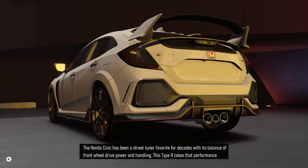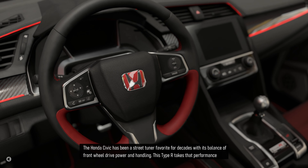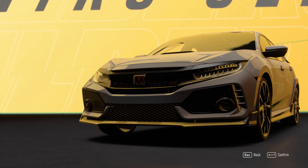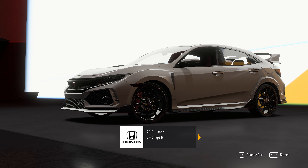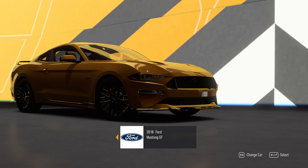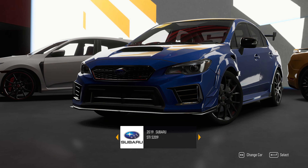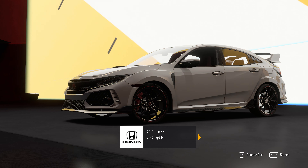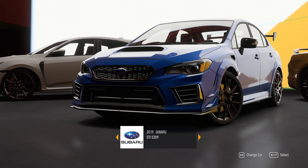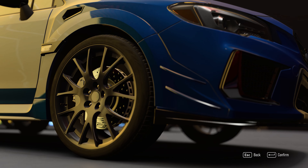The Honda Civic has been a street tuner favorite for decades with its balance of front-wheel drive power and handling. This Type R takes that performance standard to a whole new level.